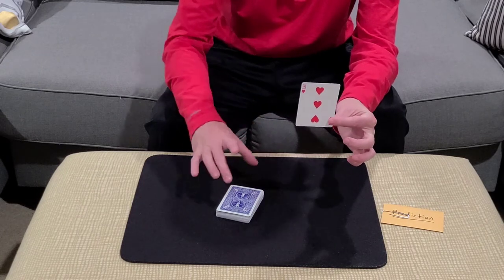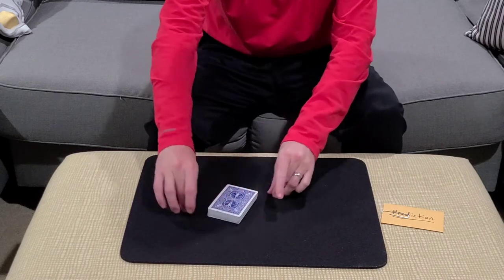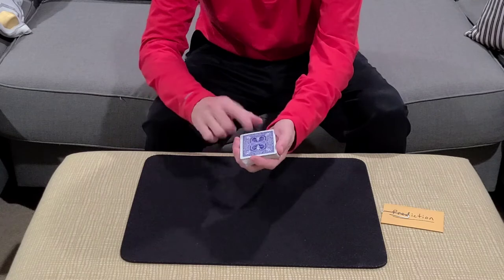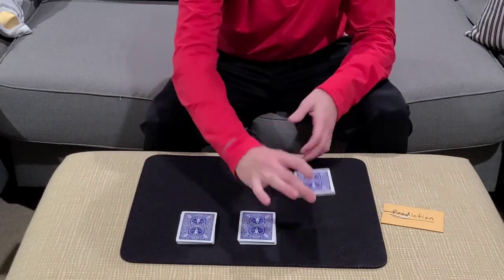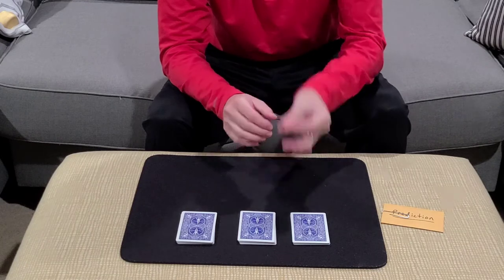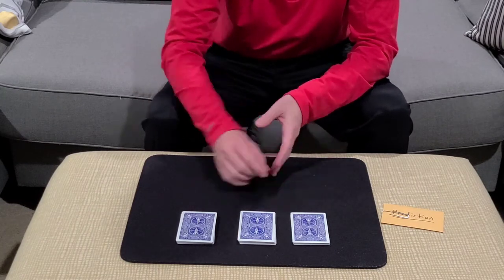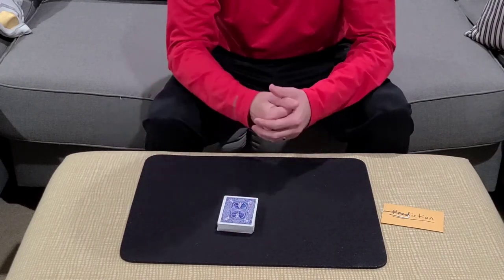You would then ask them to cut a big chunk of cards, more than half, and they're going to bury their card deep into the packet. Then you'll ask them to pick up the cards and give them a triple cut — cut a third of the cards to the table, cut half of what's left, then place the remaining cards there. So just to recap: they cut the cards as often as they'd like, looked at and remembered the top card, buried it deep into the packet, and now they've given the cards a triple cut. So now they don't even know where the card is that they've selected.